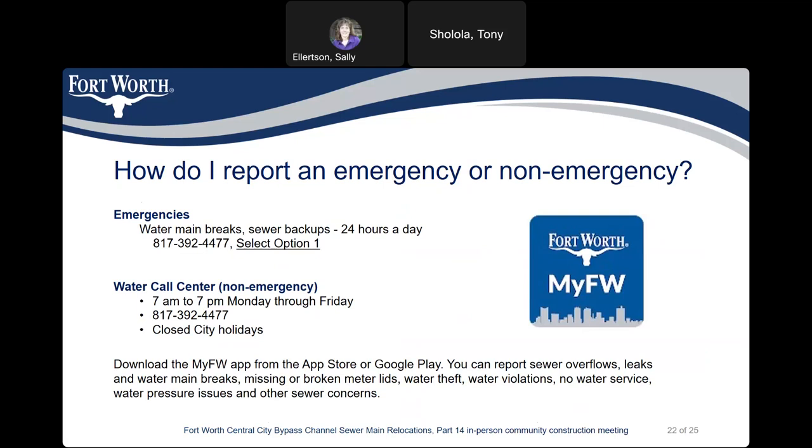You can also download the My Fort Worth app from the App Store or Google Play. You can report sewer overflows, leaks and water main breaks, missing or broken meter lids, water theft, water violations, no water service, water pressure issues, and other sewer concerns.